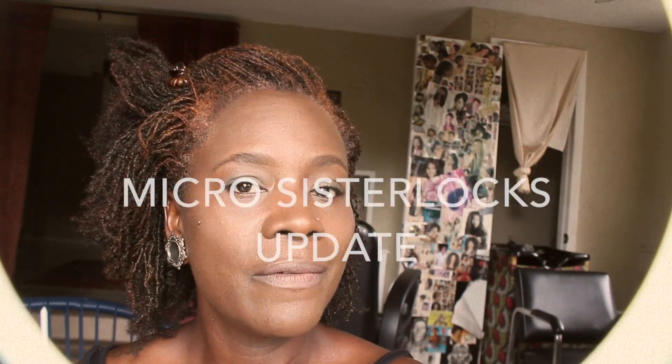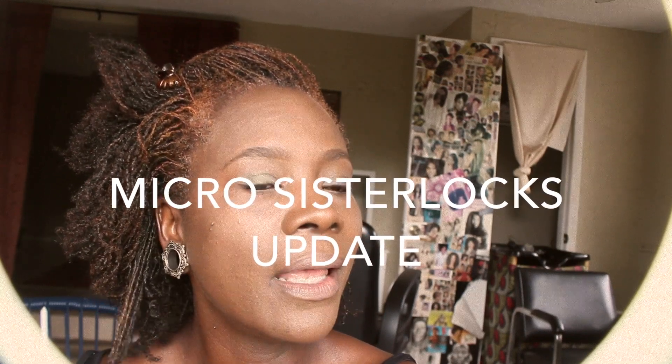Peace everyone. This is an update on my micro sister locks. It has been going on two and a half months for my micro sister locks, and the last time I re-tightened my hair was two and a half weeks ago. So I'm going to be needing to re-tighten my hair again soon.